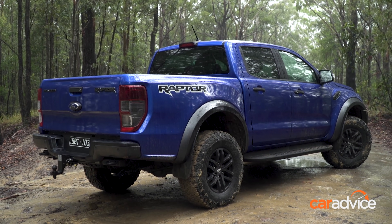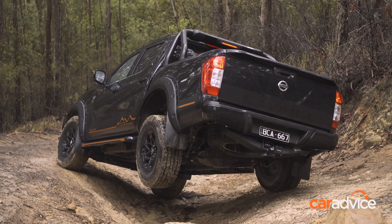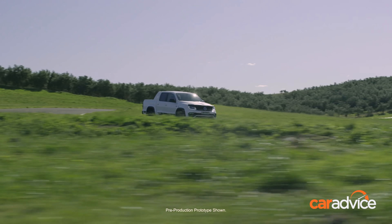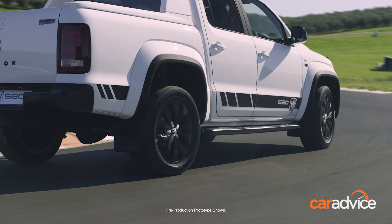Unlike the Ford Ranger Raptor, Toyota Hilux Rugged X and Nissan Navara Warrior, the Volkswagen Amarok W580 has been designed with a focus on on-road performance, although extra ground clearance and Pirelli Scorpion tyres will also boost its off-road ability.